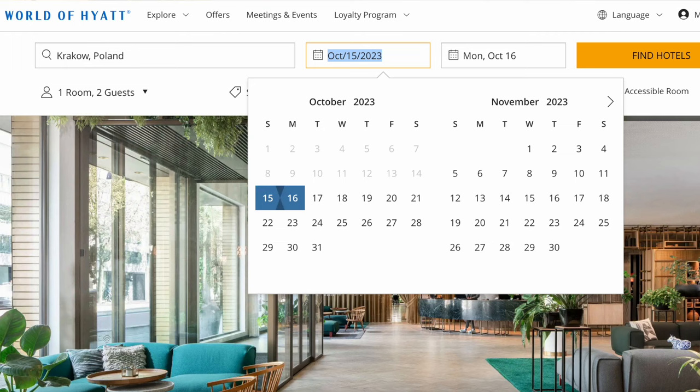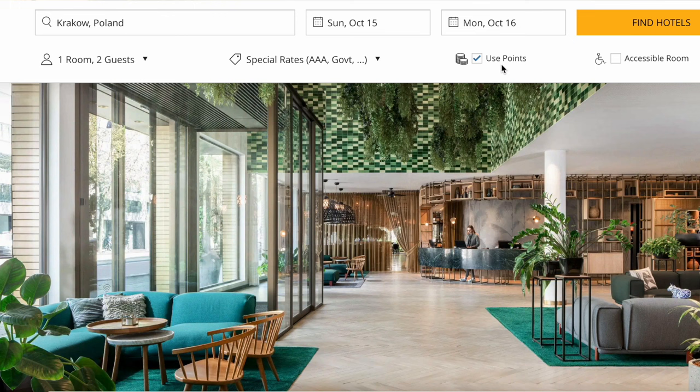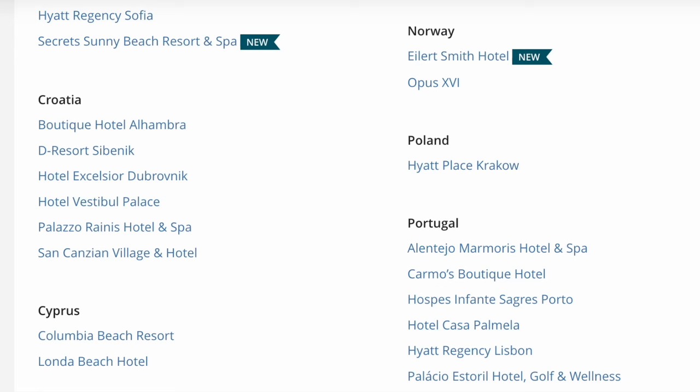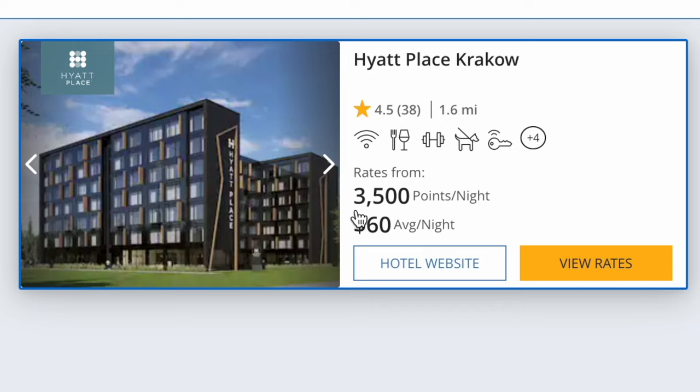We have one result pulled up, and actually this is the only Hyatt hotel in all of Poland. Poland is a huge area but they only have one Hyatt — I think that's pretty cool. It might be my only opportunity to stay at the only Hyatt in Poland, so why not give it a try? It says rates from 3,500 points per night and an average of $60 per night. This is a Hyatt Place — it's not going to be the most fancy Hyatt ever, but that's totally okay with me.